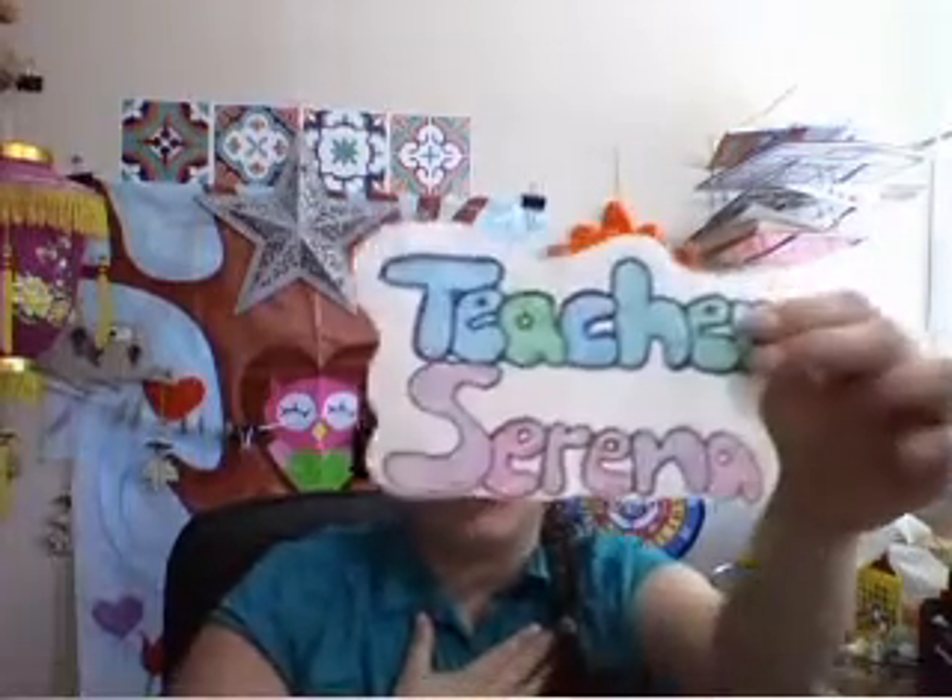Hey guys, it's me, Teacher Serena. I'm doing this video today because I wanted to take the time to inform my referrals, my friends and family that are interested in VIPKID or that are just simply curious. In this video I'm going to talk to you about five different things: what VIPKID is, what you do at VIPKID, what you need to have to work at VIPKID, what the schedule is, and what the salary is. So let's go!